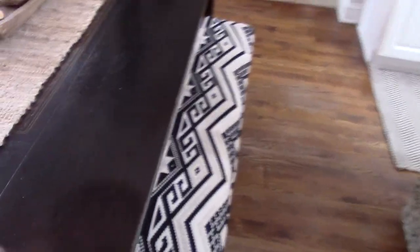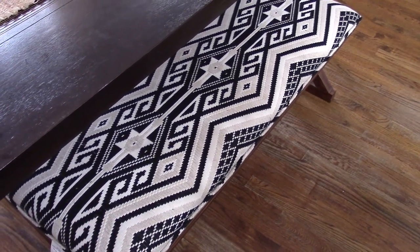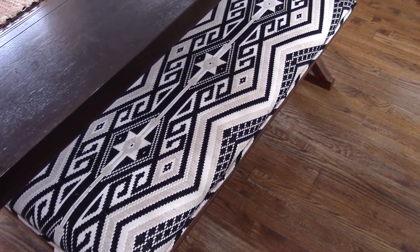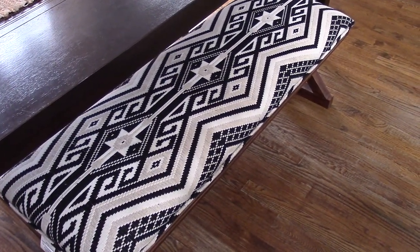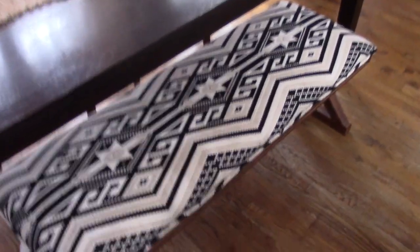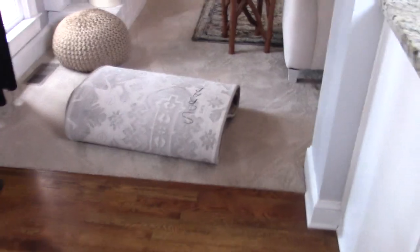Before I get into the haul, I want to show y'all this lovely bench that we picked up. I had been eyeing it at HomeGoods — it was $149 at the time and I talked myself out of it. But about a month ago, babe and I went to the store and saw it on clearance for $79, so I ended up buying it and using it at my kitchen table. I really like this bench.